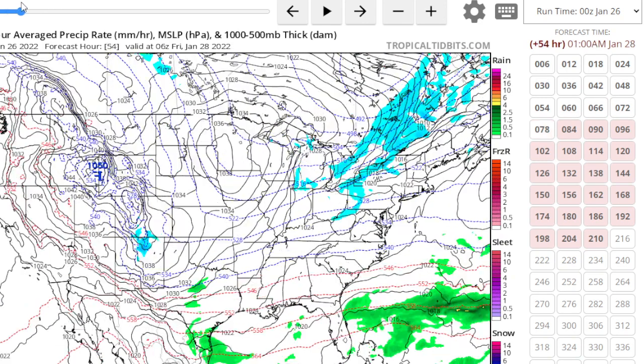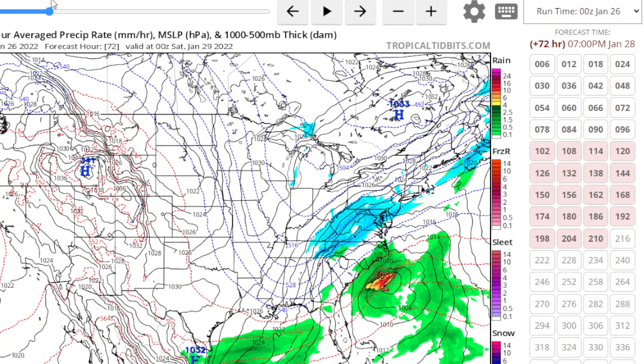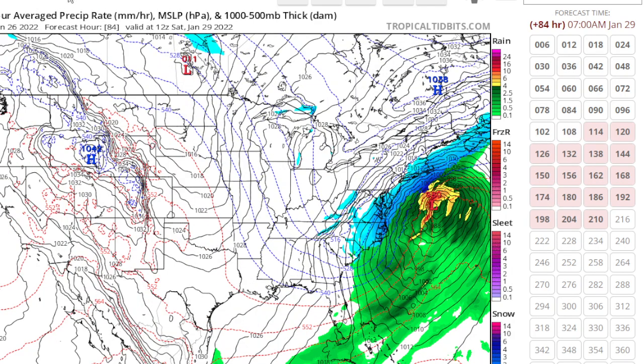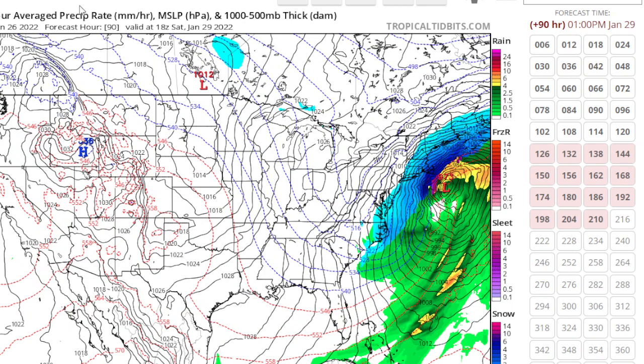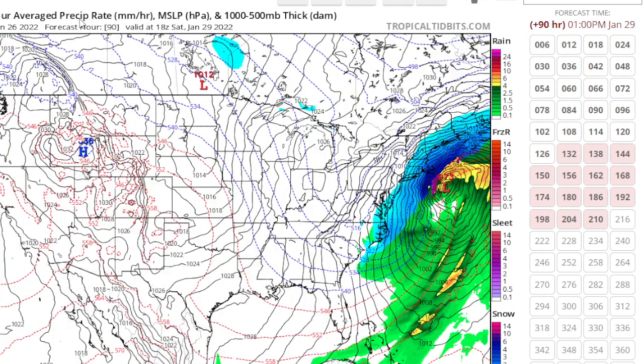Then that high starts moving offshore and we have the storm starting to take shape. Here's your storm right here, starting to take shape off the Carolinas. This is again the GFS, and it seems to keep tracking the worst of it to the east — east of our area. So it looks like it's more of a heavy snow event for New England. The GFS is moving back toward the right again, making this a lighter snow event.